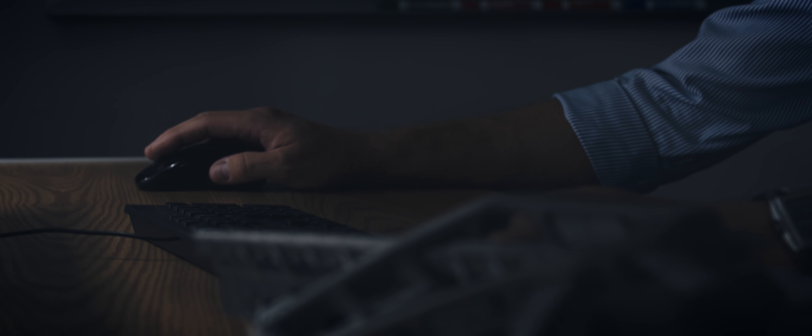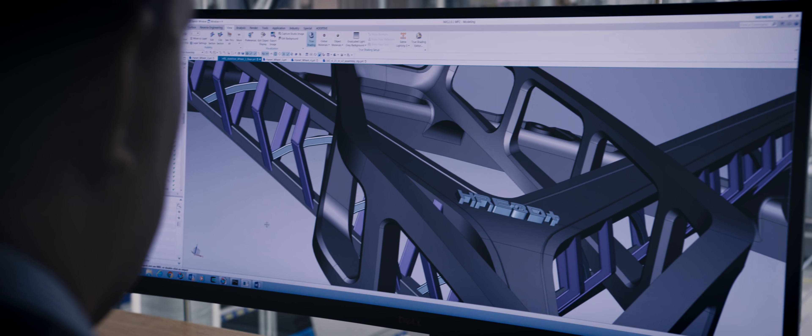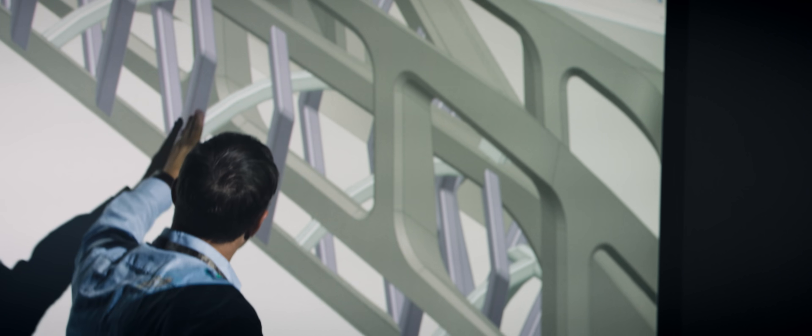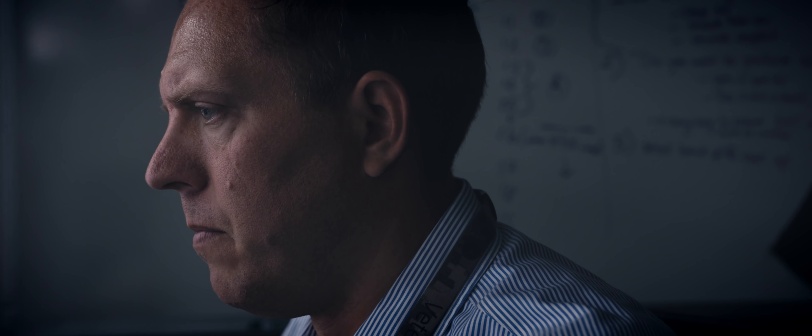You can't just take any design, put it into a pattern, and make a good wheel. There are a lot of design rules for additive that we need to relay to the customer. This back-and-forth between what makes a good wheel design and how that design can be adapted for additive is really what makes this collaboration with HRE so interesting.